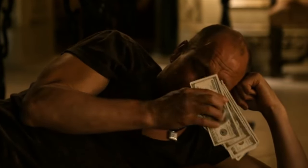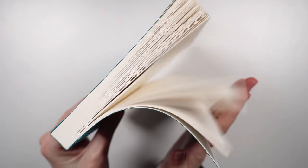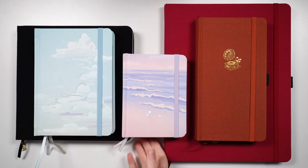Some of the other considerations are things like the paper style. Are you looking for a lined notebook, dot grid, full grid, or blank pages? What's the color of the paper — is it bright white, more cream colored, or something else entirely? What kind of cover type are you looking for — soft cover or hard cover? And of course, also the size of the notebook.